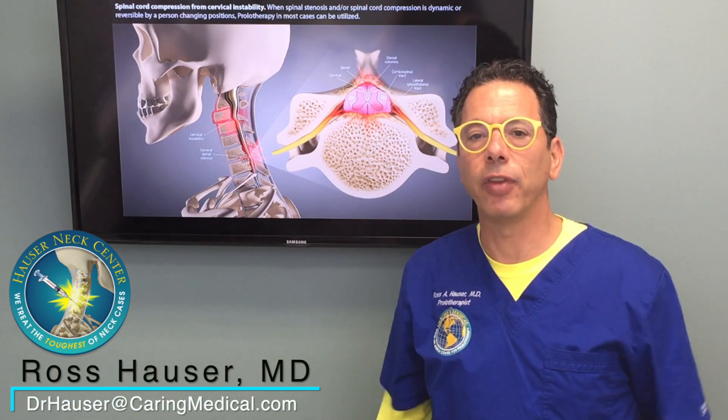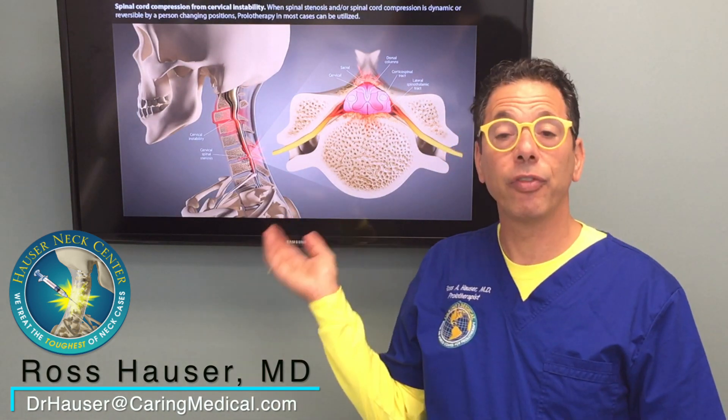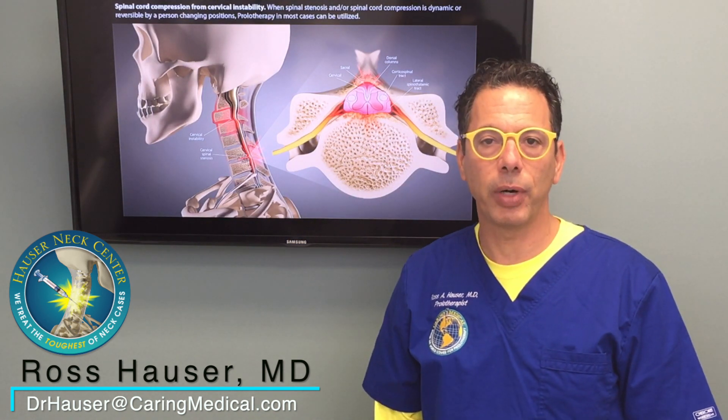All spinal stenosis means is that the spinal canal is basically less than a centimeter in width. And spinal stenosis traditionally has been caused by degenerative arthritis.